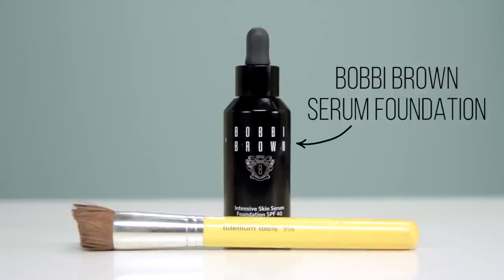After reviewing the Bobbi Brown serum foundation I became obsessed, so I've been using that almost every day because of the SPF 40 and the fact that it has serum in it. I use the color Natural. I use a brush to spread the foundation and then I use my beauty blender to blend it in.